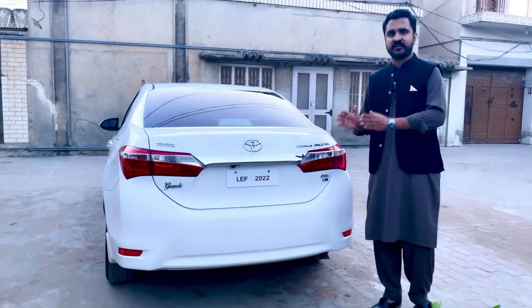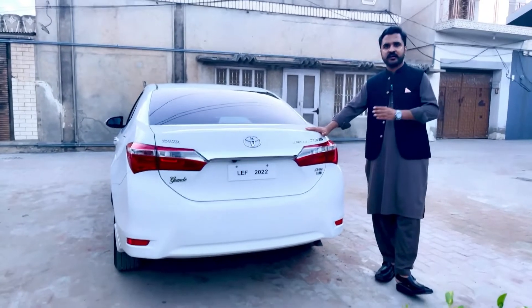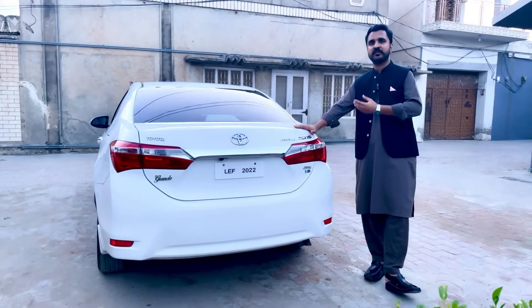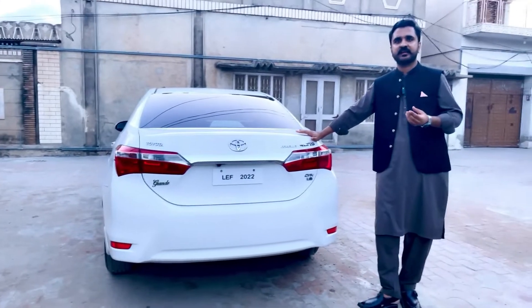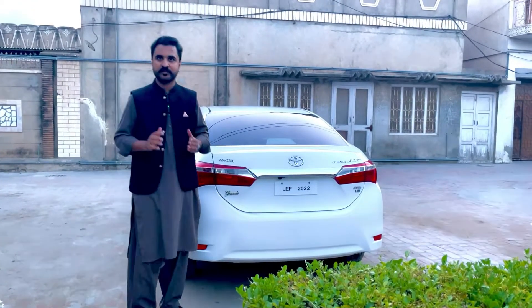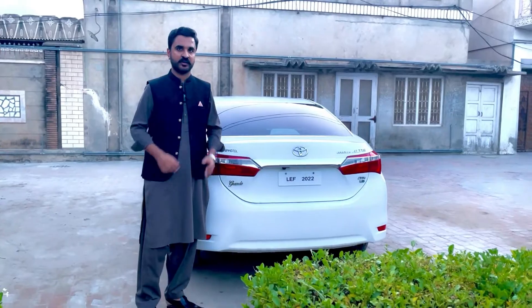पाकिस्तान में यह गाड़ी काफी मकबूल गाड़ी है। इसकी जो durability है वो काफी बेहतर है, और यह गाड़ी suspension wise, ground clearance wise बहुत मज़बूत है। Resale भी इस गाड़ी की काफी अच्छी है, Toyota brand को लोग काफी पसंद करते हैं हमारे पाकिस्तान में। उम्मीद करते हैं आपको आज का review पसंद रहा होगा - अगर आपने channel पर subscribe नहीं किया, तो subscribe करें। अगले वाले video में फिर मुलाकात होगी।